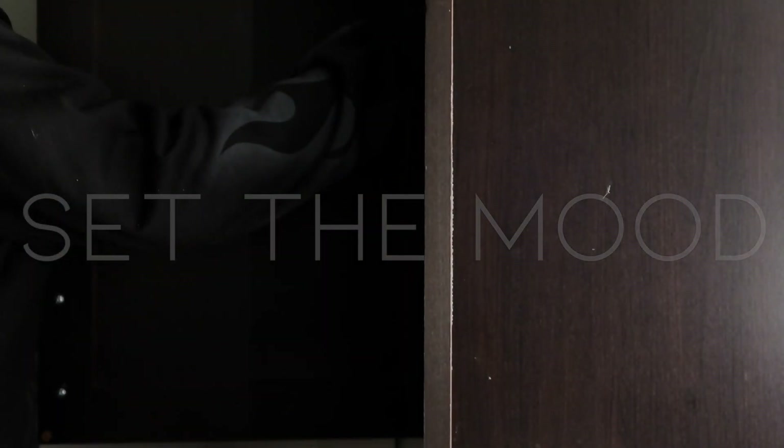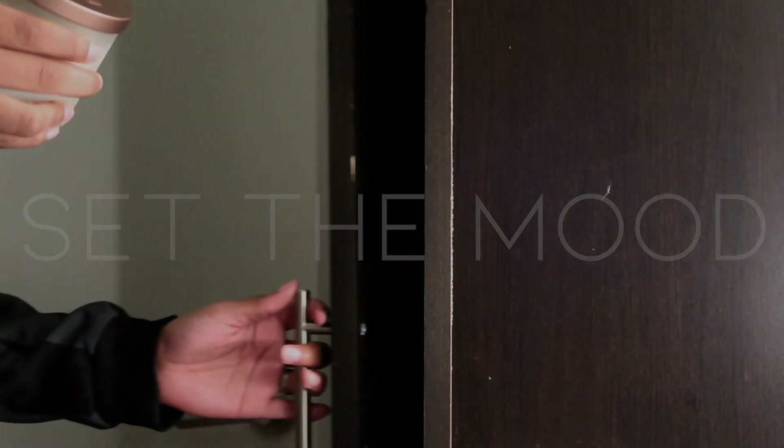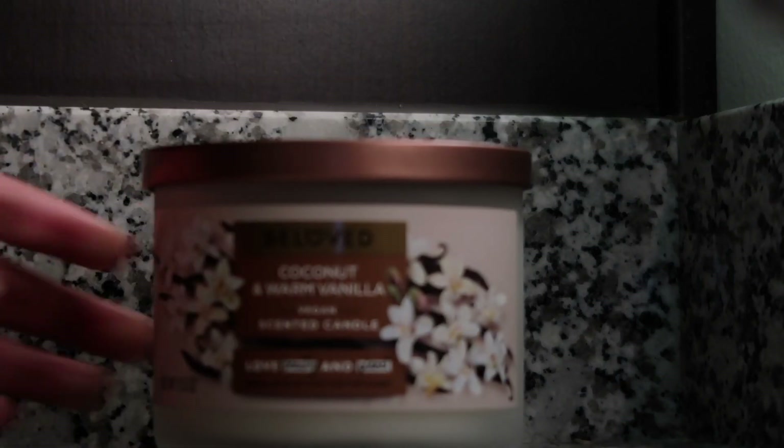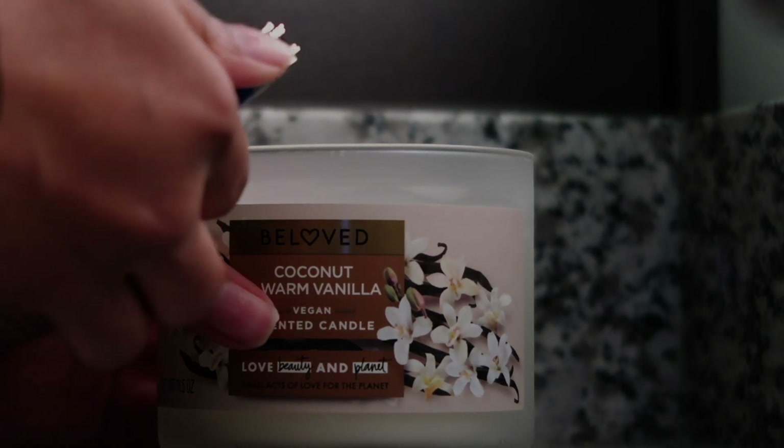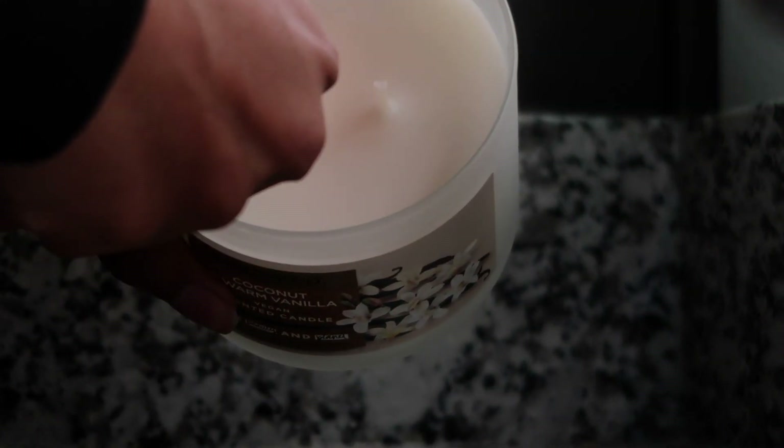Creating the right ambiance is key to a truly relaxing shower experience. Start by dimming the lights or using candles to infuse your bathroom with a soft, warm glow — it instantly sets the stage for more relaxation.